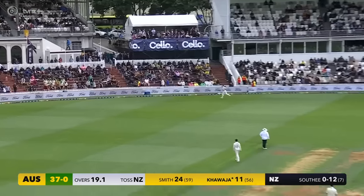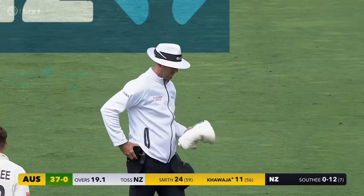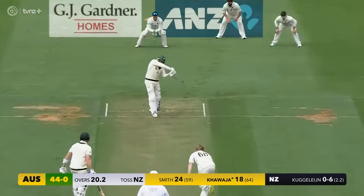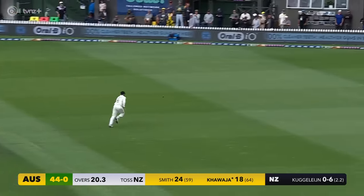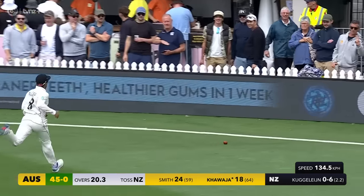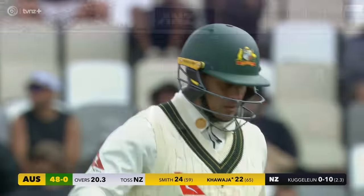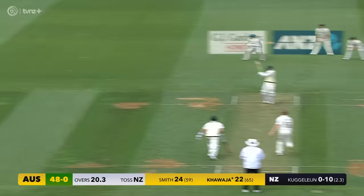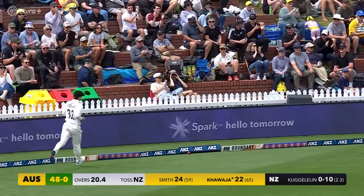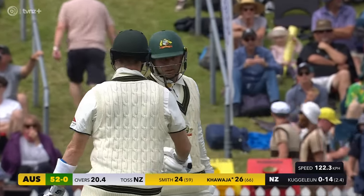Pulled away nicely, and I think just on the bounce — the umpires will have a look at it, it was pretty close to the rope. Through the offside, picked a gap beautifully, Khawaja, and that will be a boundary — his second in the innings. And that's in the gap as well, so runs starting to flow for the Australians here at the Basin Reserve. Back-to-back boundaries.